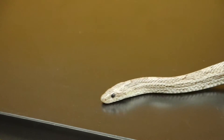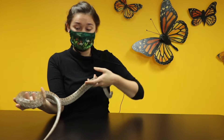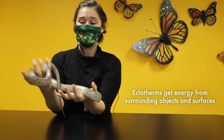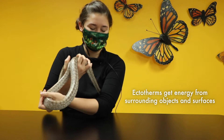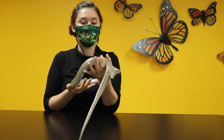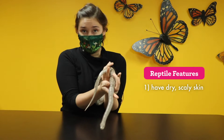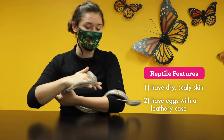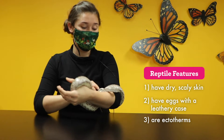Biggie is a cold-blooded animal — he's an ectotherm — which means he gets his energy from the temperature around him. In his enclosure at the Nature Museum, he has a heat lamp because a warm spot gives a snake energy. So once again, the features of a reptile are dry, scaly skin that allows them to live just about anywhere; eggs with a leathery case; and they're ectotherms — cold-blooded animals.